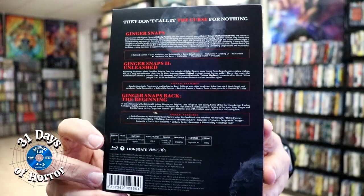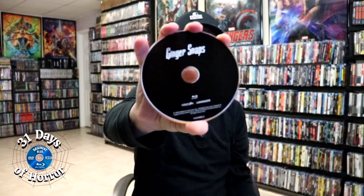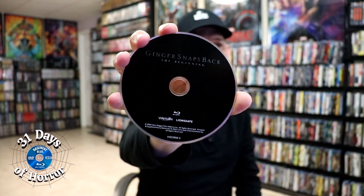It does say that it's region B, so we'll check that out. Here's the spine — go ahead and remove the Blu-ray case, same artwork. When we open it up we do have our three discs, all separated, which is great. So we have our Ginger Snaps Blu-ray disc, Ginger Snaps 2: Unleashed, and then lastly we have Ginger Snaps Back: The Beginning.